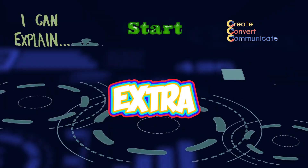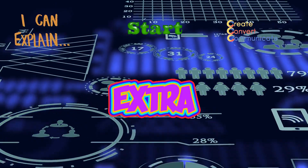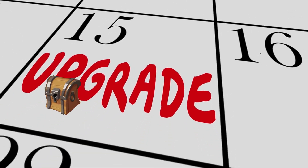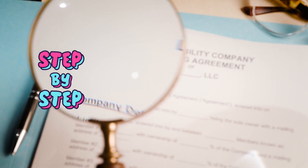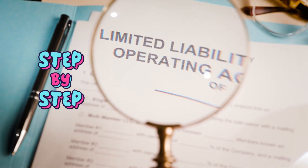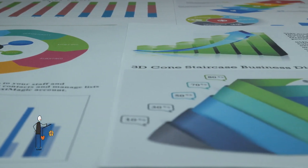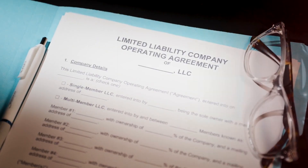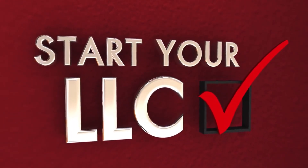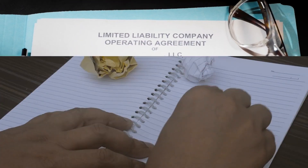The LLC Beginner's Guide explains starting an LLC, converting your existing business to an LLC, and so much more. In this fully updated guide, you'll discover step-by-step instructions for drafting and filing essential documents to protect your personal assets, a detailed comparison of different types of LLCs, crucial pre-registration steps, tips for choosing the right state, how to file articles of organization correctly, strategies for converting an existing business to an LLC, expert accounting and tax filing tips, how to dissolve your LLC stress-free, and the most common mistakes to avoid.